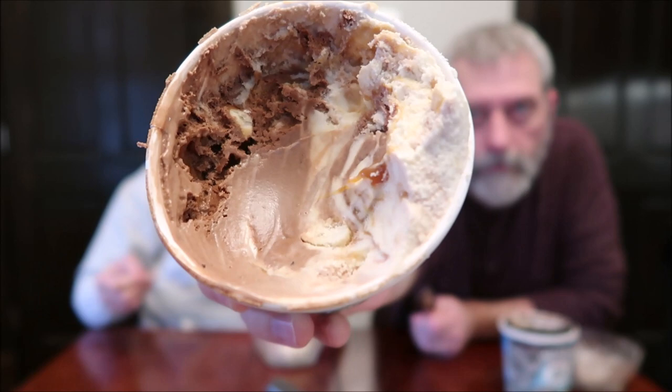Woo! There is a lot of caramel right on top — they did a good job of swirling that. I left my spoon in the other one so I need to wipe it off. I got a piece of cookie, I got a chocolate chunk, I got a cookie piece.